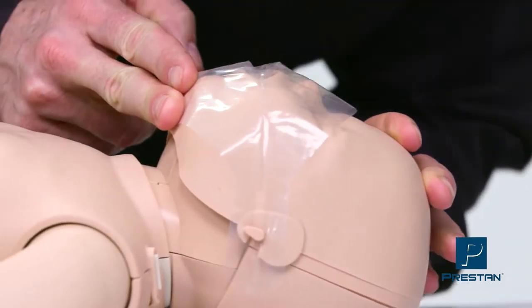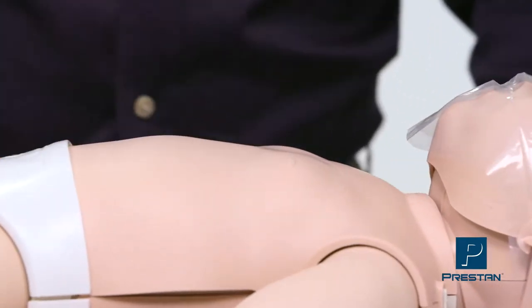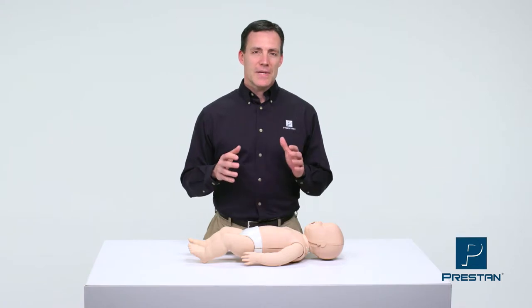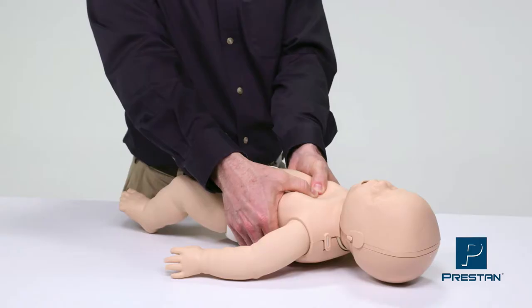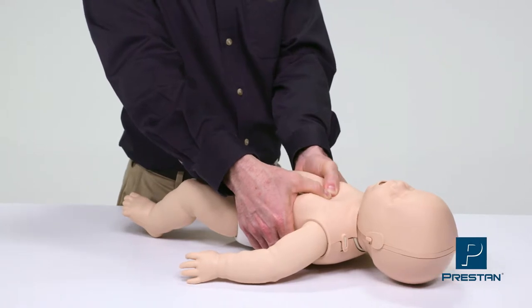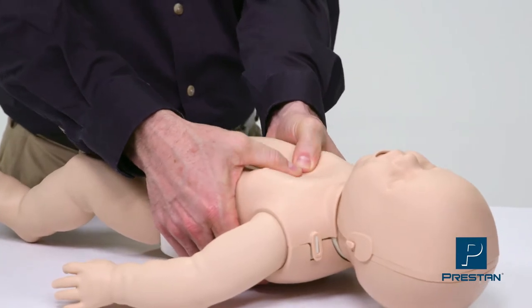When giving rescue breaths, the chest will rise only when proper head tilt chin lift is performed. What truly sets the Preston Mannequin apart is the immediate audible and visual feedback for the depth and rate of chest compressions. An audible click is heard at the recommended compression depth between 1.5 and 2 inches, as stated in the 2015 guidelines.